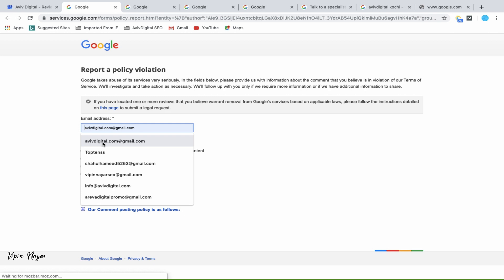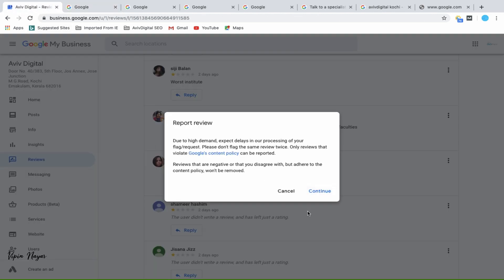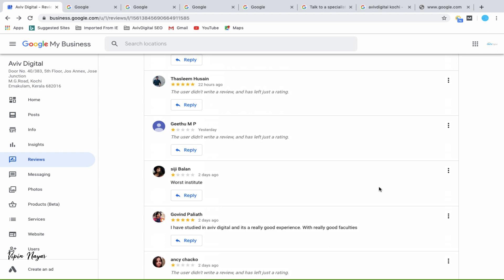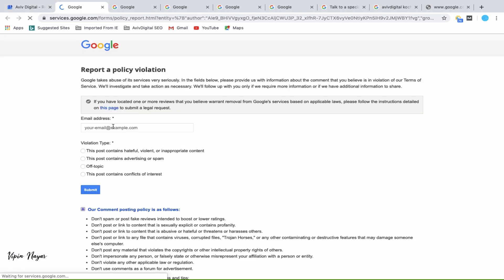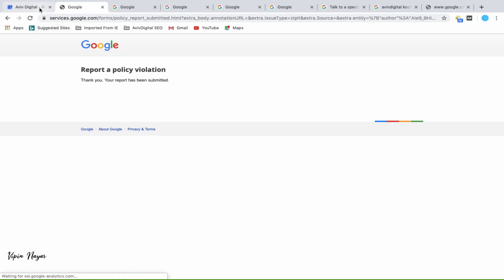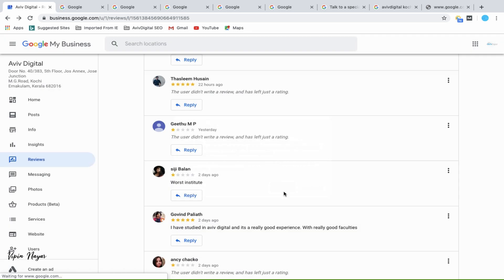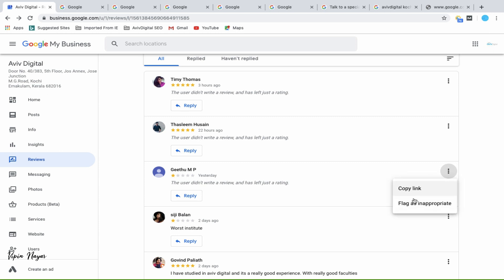You can always come here and flag reviews that you feel are not relevant. Most of the time, competitors come and leave those fake reviews. You can ask for their removal, because such reviews harm the business — our overall rating goes down. So make sure you go and report reviews that you feel are not adding any value.